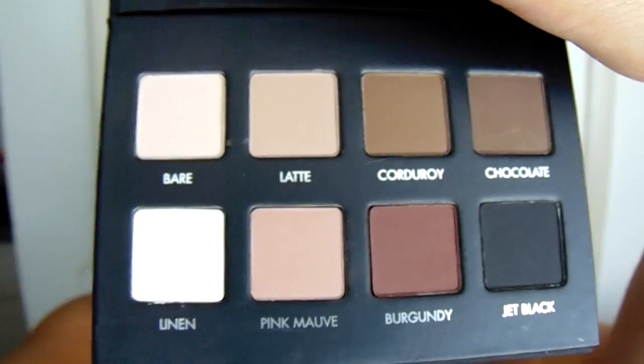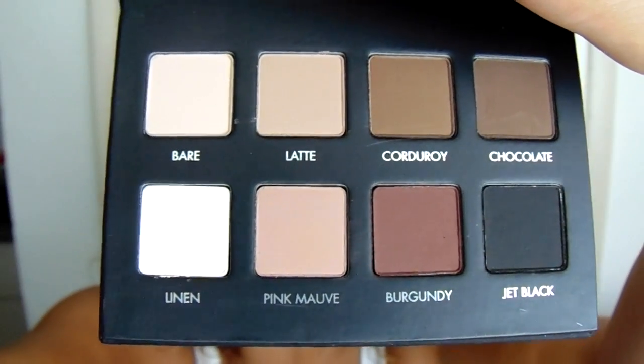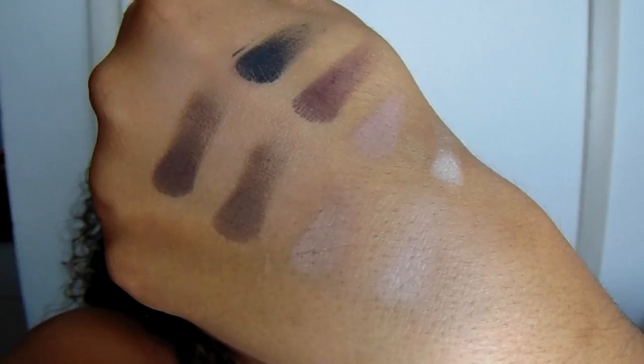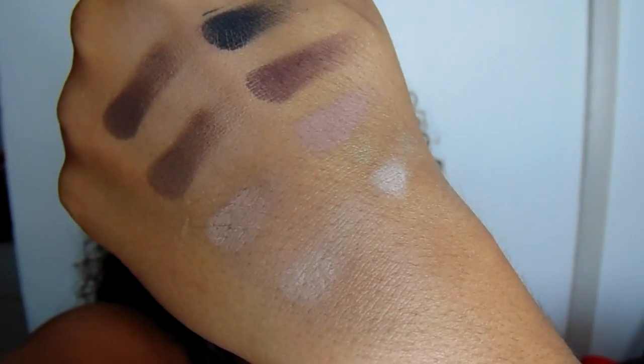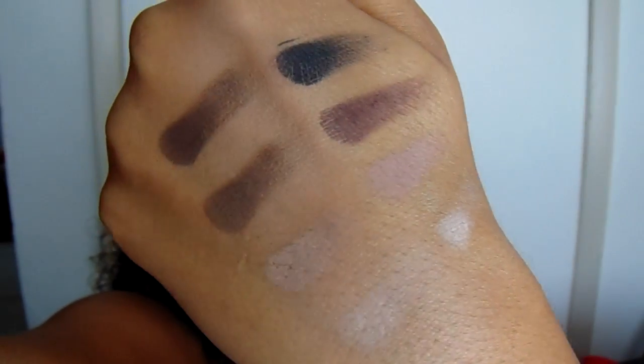It's so cute — look how little it is! You get eight Lorac shadows and these are like perfect, they are right up my alley. This is what the palette looks like if you have not seen it yet — they are amazing. Lorac has some of the best quality eyeshadows I've ever used. Anybody else not like swatching things because you feel like you're going to mess up how pretty it is? Here are the swatches — those are actually really pigmented.